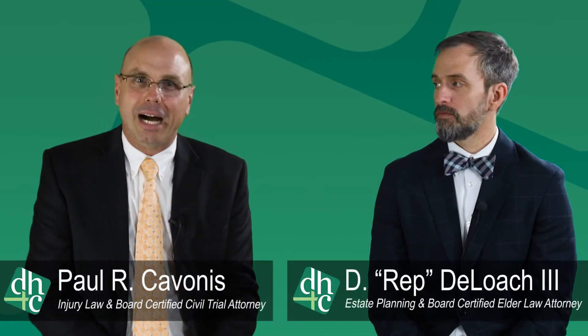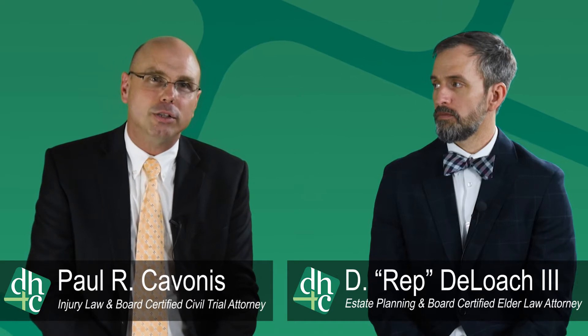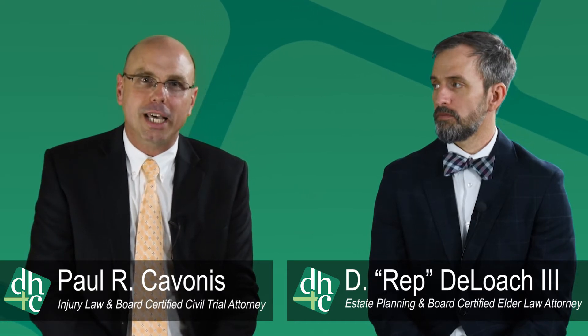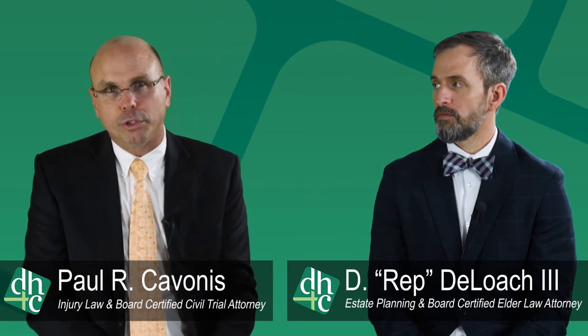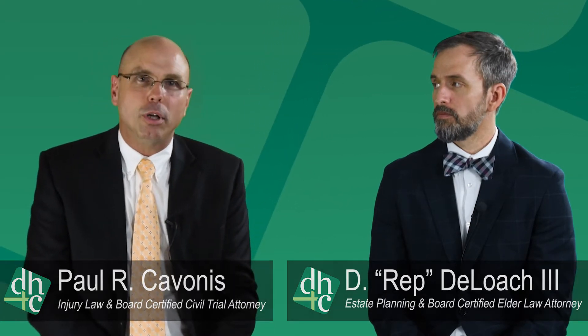Hello and welcome to our website. My name is Paul Kavonis. I'm the firm's trial lawyer and I practice in the areas of injury law and general civil litigation. We have other lawyers in the firm who practice in other practice areas, and my partner Rep DeLoach is going to tell you a little bit about those practice areas.